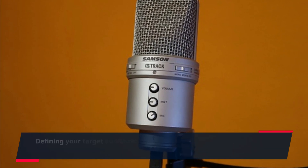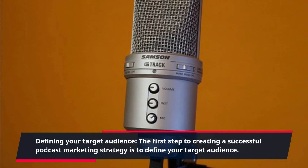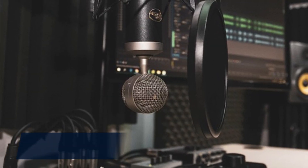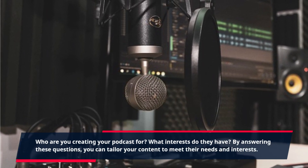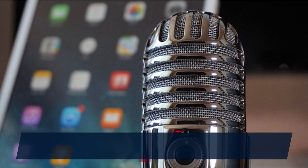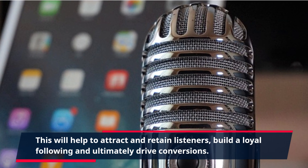Defining your target audience. The first step to creating a successful podcast marketing strategy is to define your target audience. Who are you creating your podcast for? What interests do they have? By answering these questions, you can tailor your content to meet their needs and interests. This will help to attract and retain listeners, build a loyal following, and ultimately drive conversions.